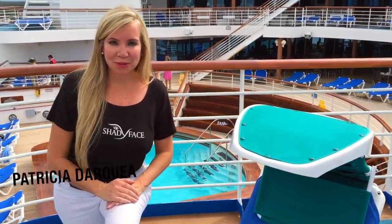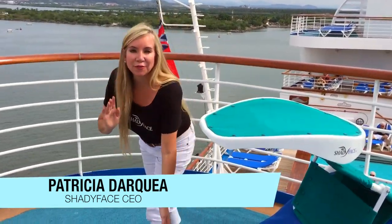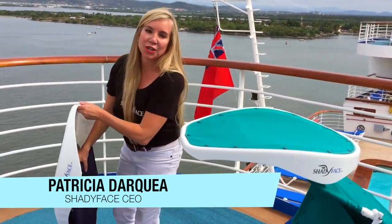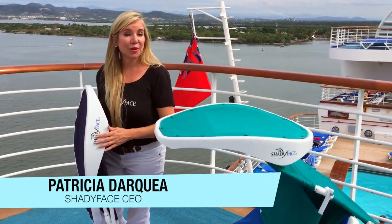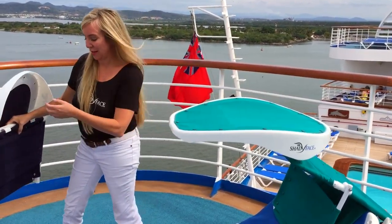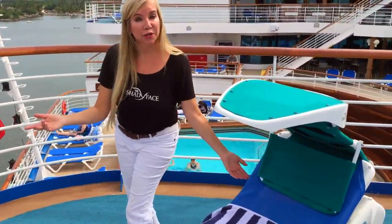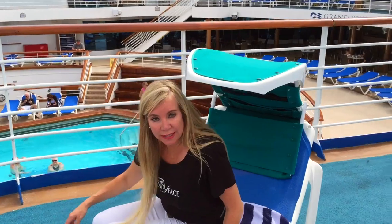Hello everyone, my name is Patricia D'Argea and I'm the inventor and creator of Shady Face Sun Shades. Shady Face is a flat folding, easy-to-travel sun shade. It gives the opportunity to take it anywhere and anytime and even on airplanes as a carry-on. The great thing about Shady Face is it's universal to lounge recliners, chairs, or on the ground so you can find anytime shade.